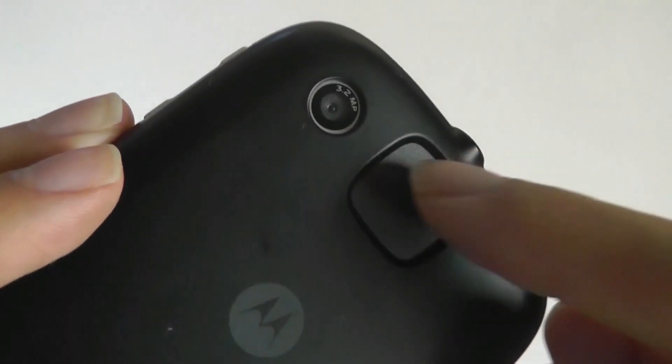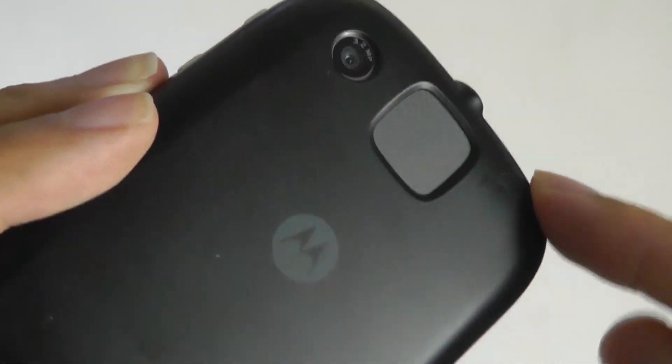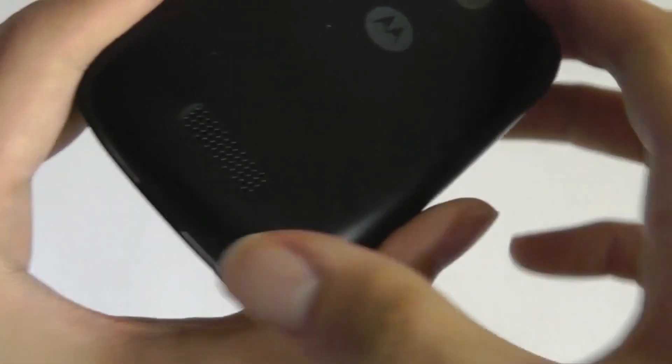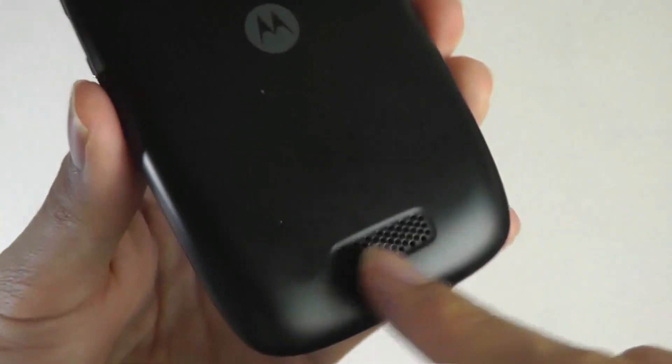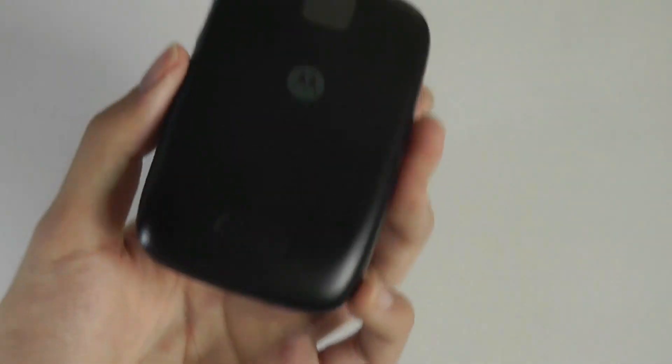There's also a 3-megapixel camera on the back, which is pretty bad even by the standards of the time, so camera quality was not a highlight of this phone. There's also a rear-facing speaker that is quite distorted, but it does have a pretty loud overall volume.